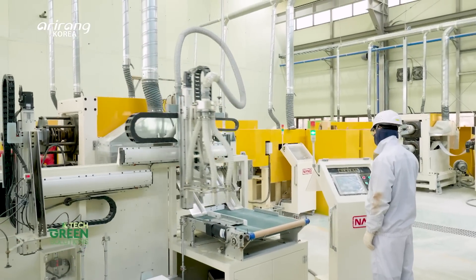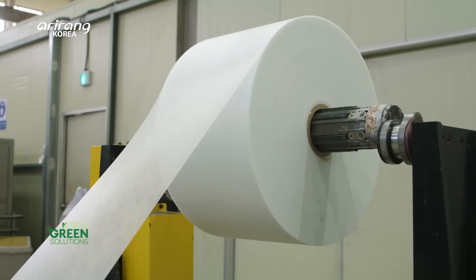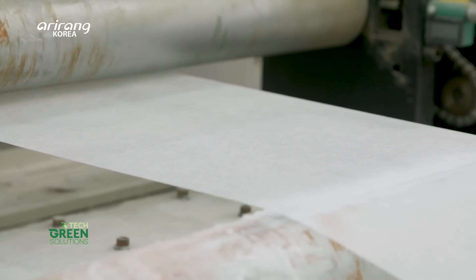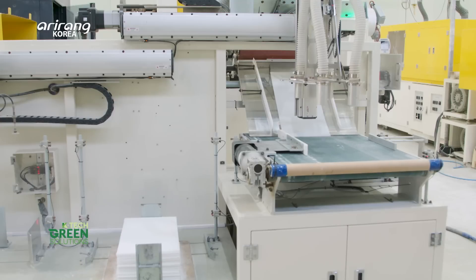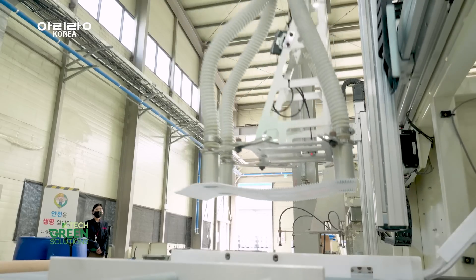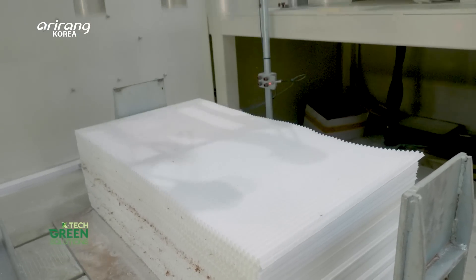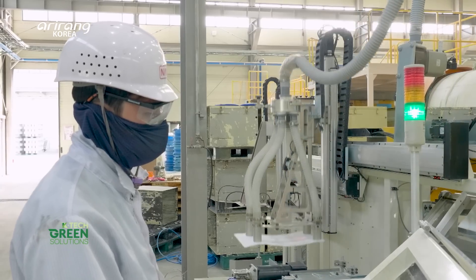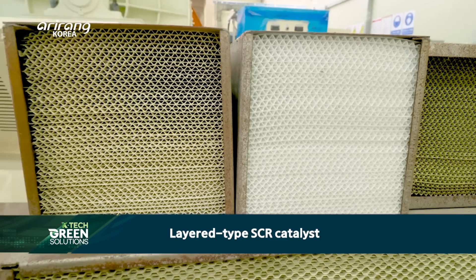NANO has developed three types of DeNOx catalysts. First, the world's first layered-type SCR catalyst was developed by NANO in 2020. The manufacturing process begins by shaping ceramic paper into waves and then coating it with catalytic material. The coated paper is stacked one by one, forming the layered-type SCR catalyst.